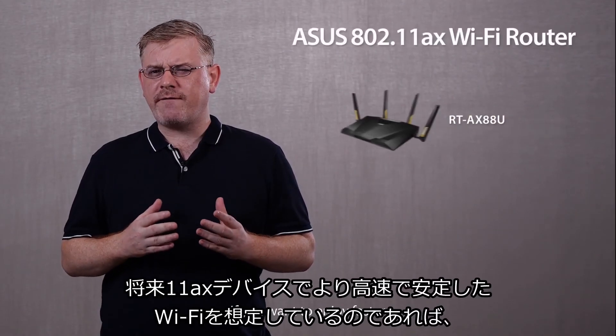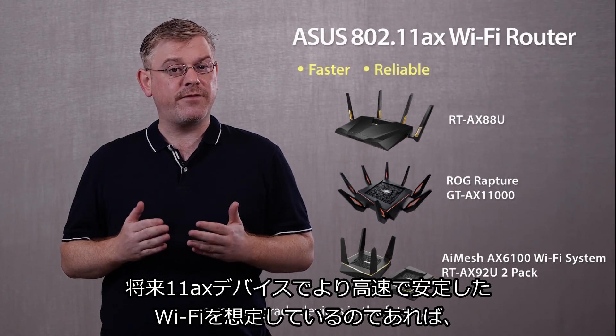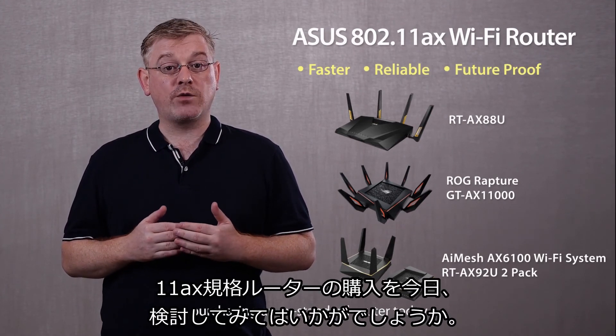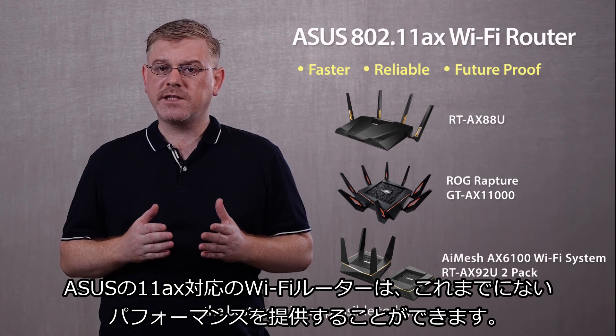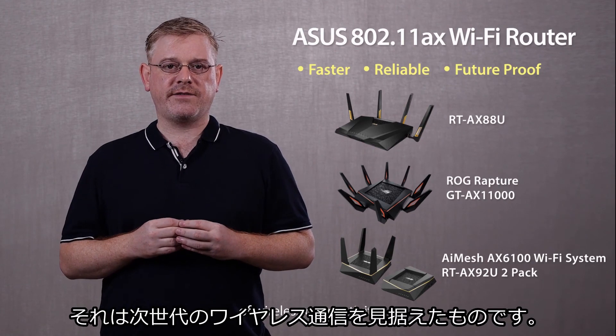If you want to enjoy a faster, more reliable Wi-Fi experience on your AX-grade devices in the future, you should probably think about purchasing an AX standard router today. In short, ASUS AX compatible Wi-Fi routers give you the best experience possible today while also preparing you for the next generation of wireless connectivity.